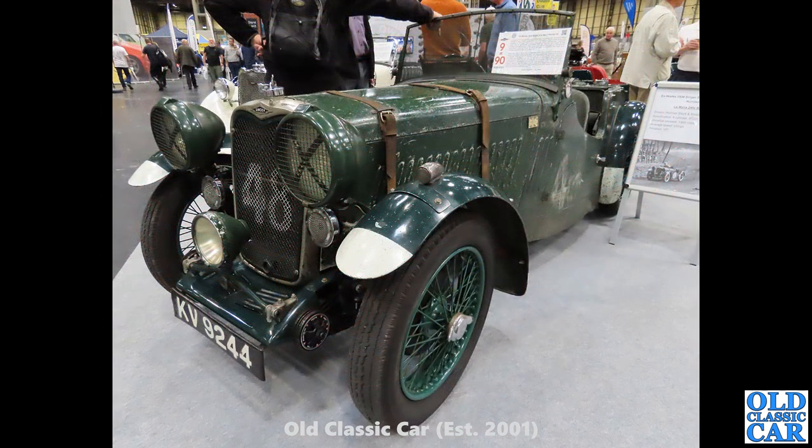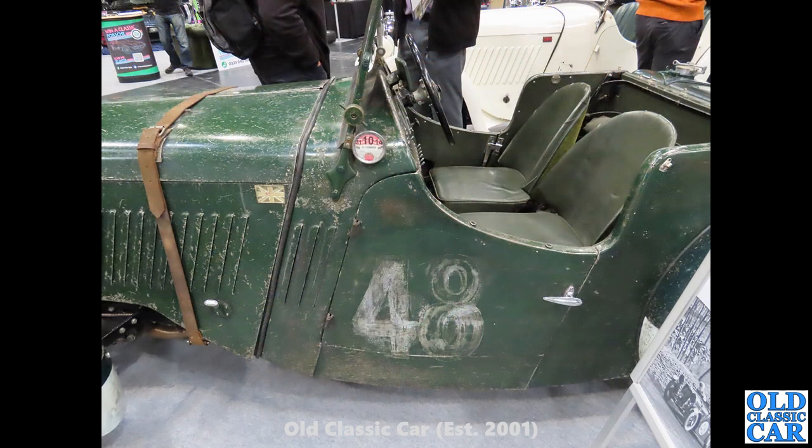Next up, at the NEC classic car show, we've got KV9244 — this is a rare beast from nearly 1930. This car actually dates to 1934; it's an ex-works racing car and it competed at Le Mans in the same year, 1934. What a great old survivor that is — just look at the patina on the bodywork and the old race numbers on the doors. Great car.